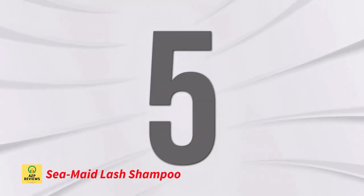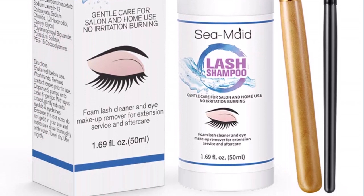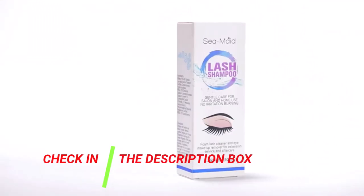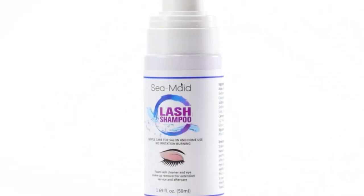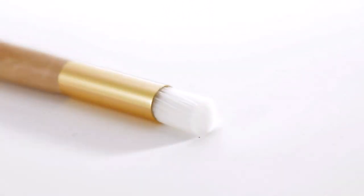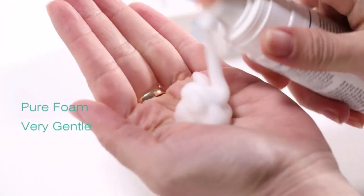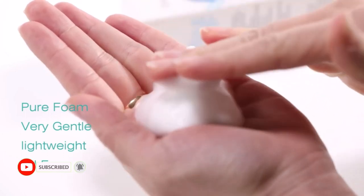Number 5: Seamade Lash Shampoo. The oil-free composition of the Seamade Lash Shampoo maintains your natural eyelashes longer. A silky brush and a mascara wand are included with this shampoo to aid in curling your lashes. It works well for touch-ups and for personal and professional use. Using the foam cleaner, your eyelash extensions are kept clean. This lash wash also removes dirt, oil residue, and tangled debris effectively. Natural eyelashes have a long life span.